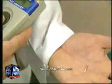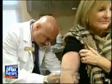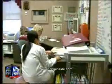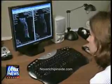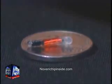VeriChip Corporation has been a pioneer in RFID technology, first with their pet ID applications and most recently in humans with their VeriMed patient identification system. They're now working with a biosensor development company, Receptors LLC, in hopes to develop a working prototype for the implantable glucose sensor over the next six months.